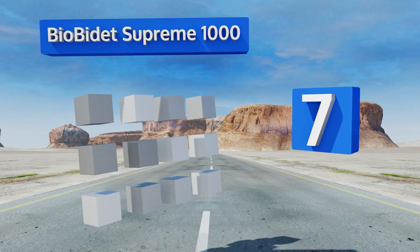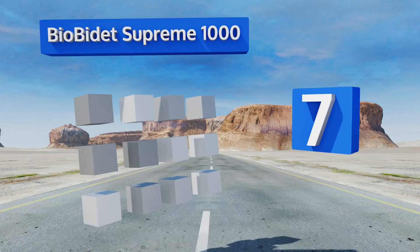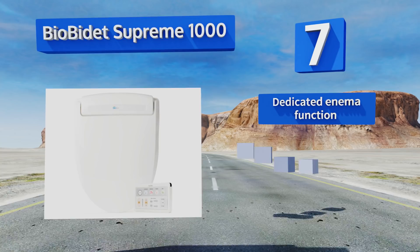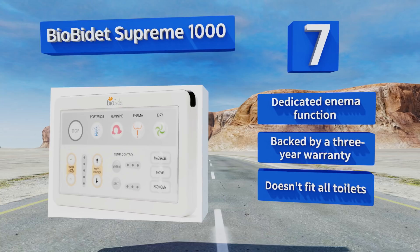At number seven, the Bio Bidet Supreme 1000 is loaded with luxury features like its unique triple spout nozzle system that can perform multiple personal cleaning functions. It also has a soft closing lid, so you can say goodbye to loud drops when you finish your business. It includes a dedicated enema function and a three-year warranty, but it doesn't fit on all toilets.